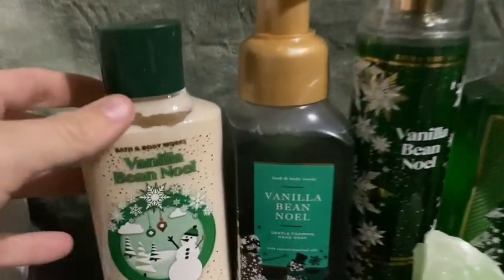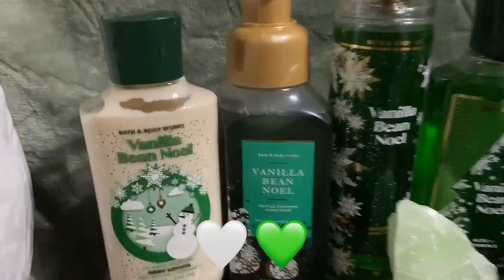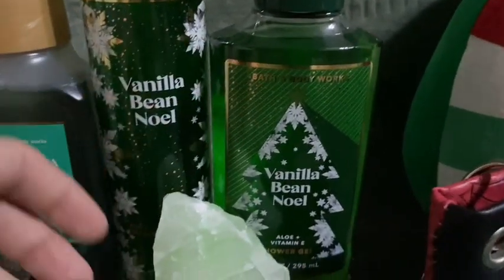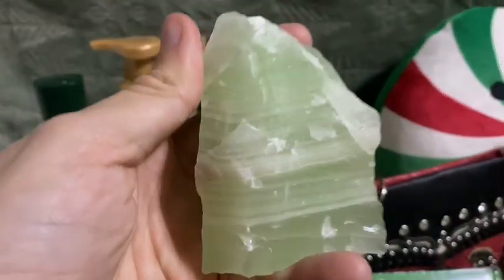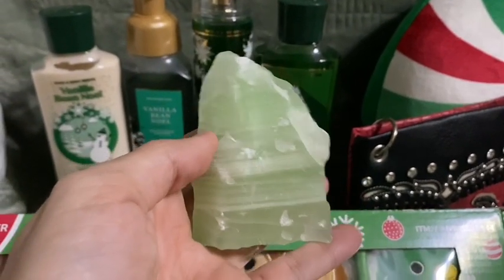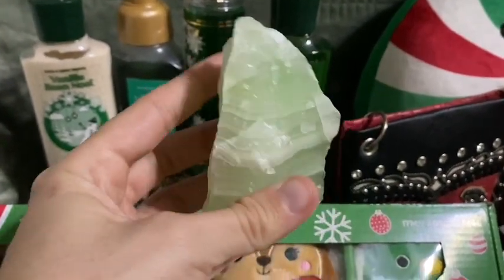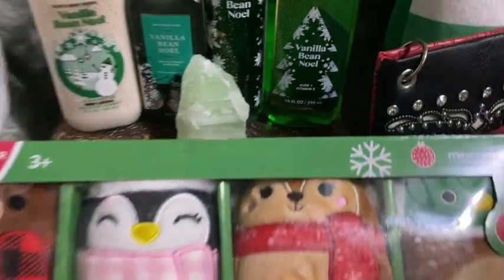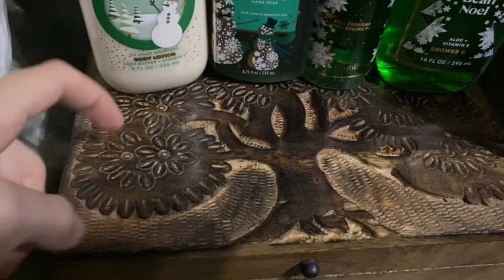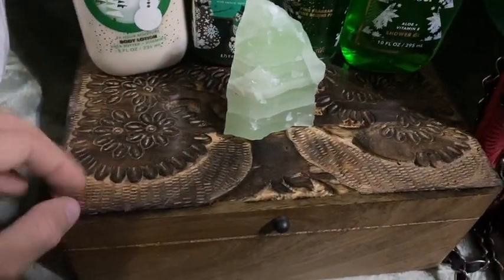I got a whole set of Vanilla Bean Noel from Bath and Body Works — my favorite Christmas smell. I got lotion, foaming soap, body spray, and shower gel. I also got this really pretty — I'm not certain what it is, I knew on the day I opened it, but my mind is blanking — it's like a little rough, raw tower. Really nice. Then I got this really nice wooden box with a tree on it. I love boxes for my trinkets, and I love the tree!